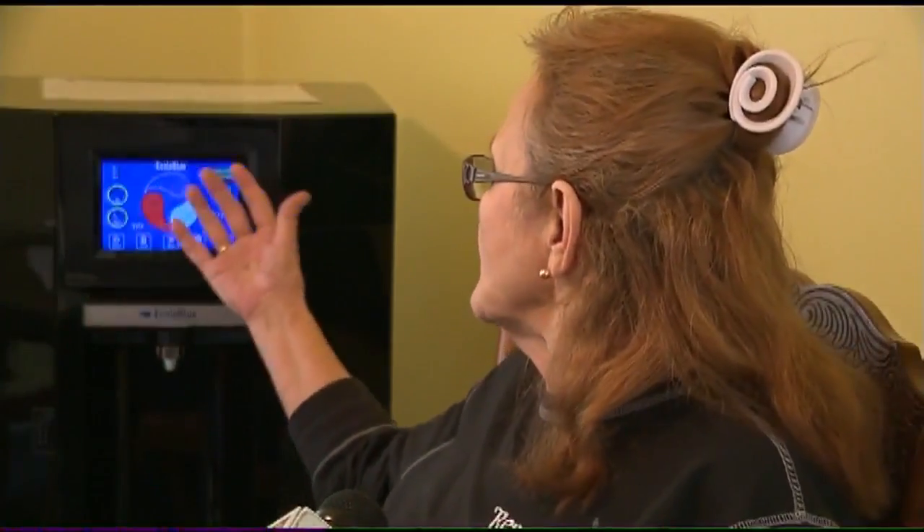It shows you what all is going on — you know, it shows you the hot water, the cold water, the temperature, the time. What more could you want in a water fountain?